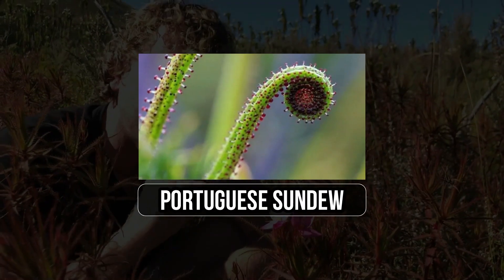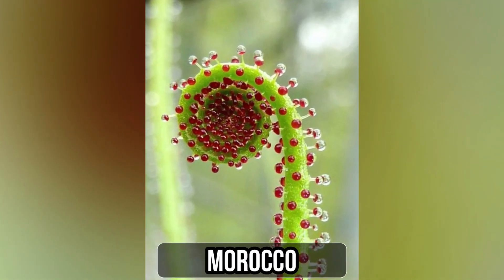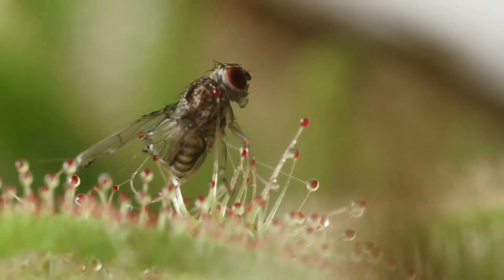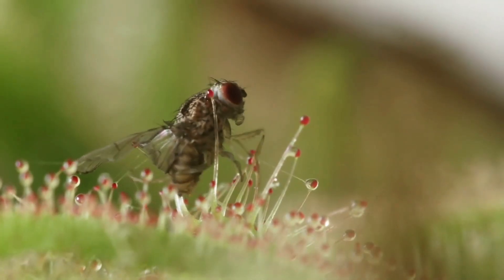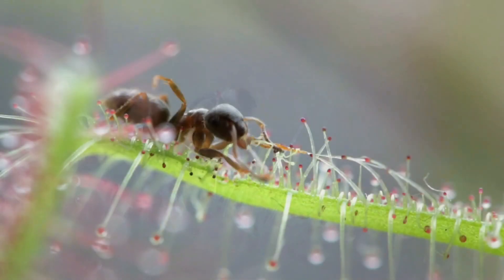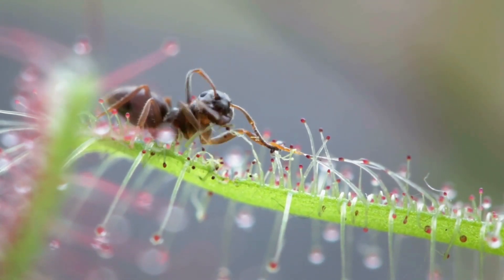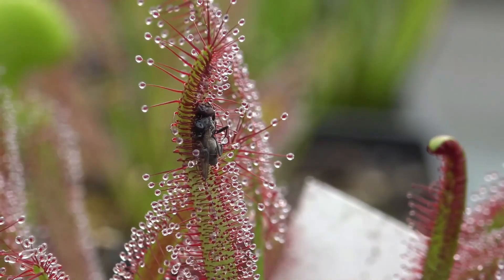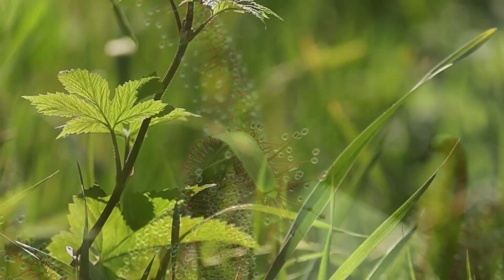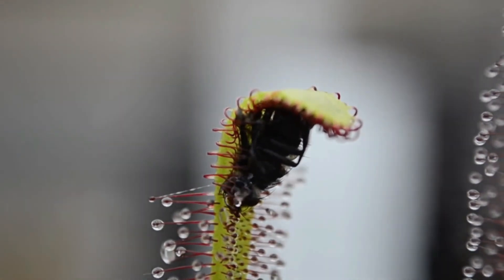3. Portuguese Sundew. Growing off the coast of Portugal, Spain, and Morocco, the Portuguese sundew thrives in nutrient-poor soil. To compensate, it lures prey with a sweet aroma and traps insects on its leaves covered in sticky mucus. The plant then converts this sticky liquid into a sour juice reminiscent of animal digestive fluids, gradually breaking down the prey. Portuguese sundew selectively targets insects while ignoring grass and leaves, as it analyzes victims chemically before initiating digestion.